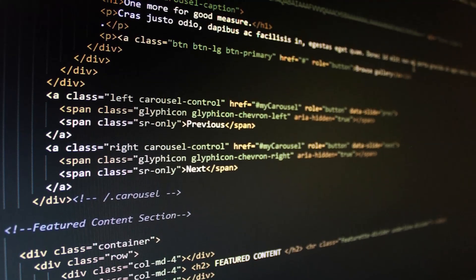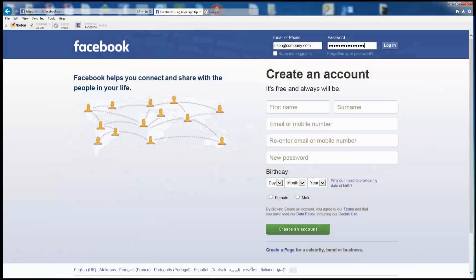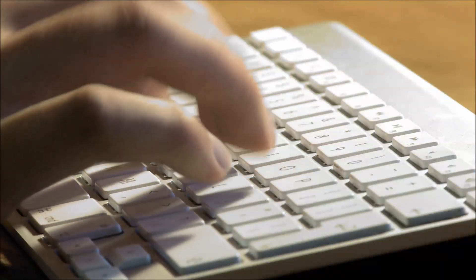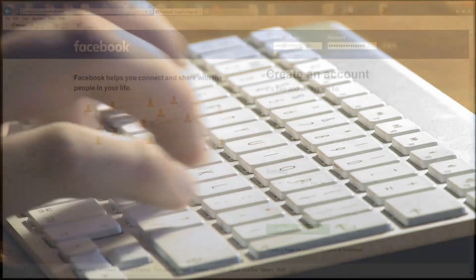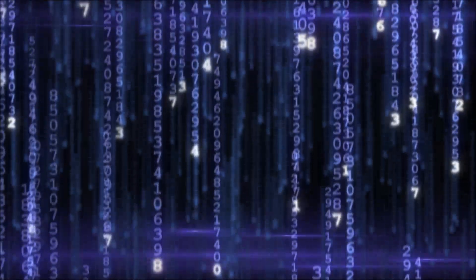To prove this to yourself, load up any one of your online accounts which require you to log in using a password. Now type whatever you like in the password block — no one knows what it is because all you see are the little black dots, right? Wrong. Everything on this page is coded and if you know what to look for, you can easily discover the password.